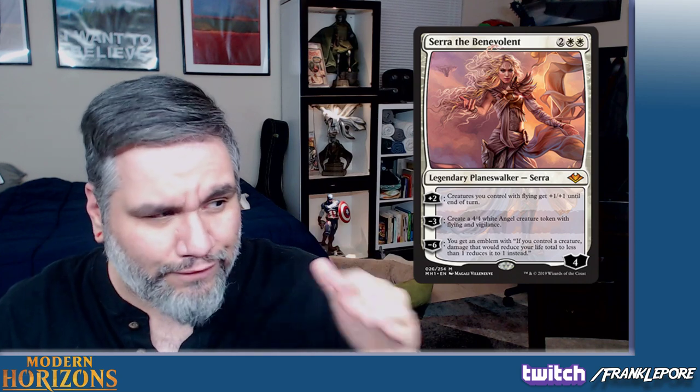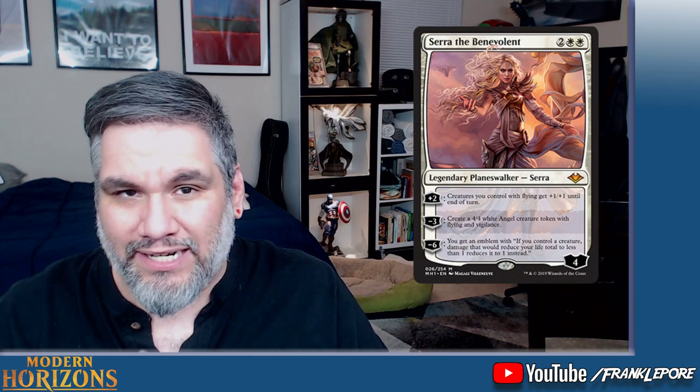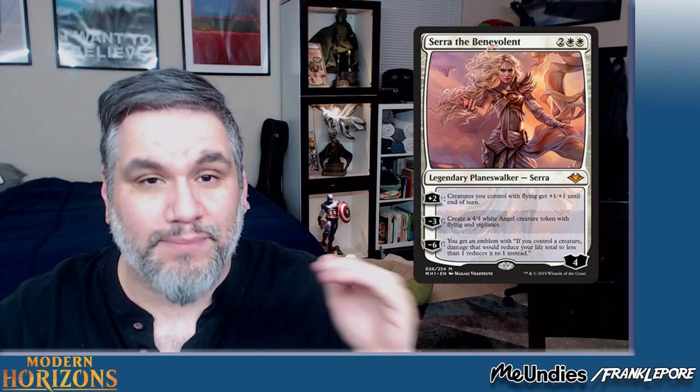The next card is a Planeswalker, surprisingly enough — Serra the Benevolent at four mana. I think four mana is the sweet spot; anything higher is usually really hard to see play, and anything lower you've got to be real careful. Serra the Benevolent has 4 loyalty. Her plus-2 ability: creatures you control with flying get +1/+1 until end of turn. So if you go turn-2 Bitterblossom, turn-3 Lingering Souls, you can play Serra and put her to 6 loyalty, and then your Lingering Souls tokens and your Bitterblossom token can all attack, dealing 6 damage. Plus you still have a 6-loyalty Planeswalker and all 4 tokens in play. The ability only hits flying creatures, but a lot of the creatures in a tokens deck already have flying — Lingering Souls, Spectral Procession, Bitterblossom.